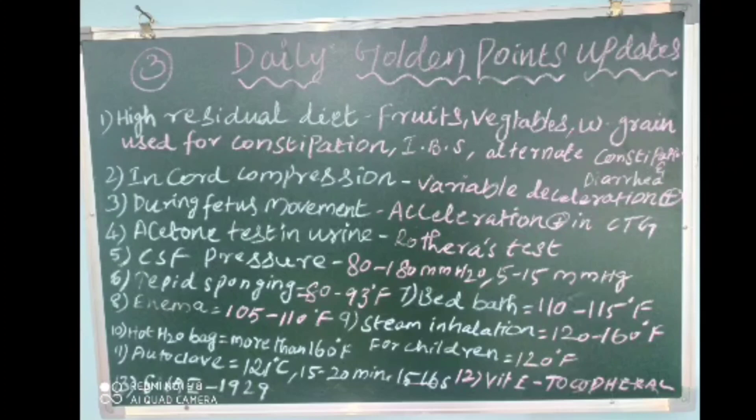The eighth point: in enema, solution temperature should be 105 to 110 degrees Fahrenheit. The ninth point: in steam inhalation for adults, water should be 120 to 160 degrees Fahrenheit; for children, water temperature should be 120 degrees Fahrenheit.